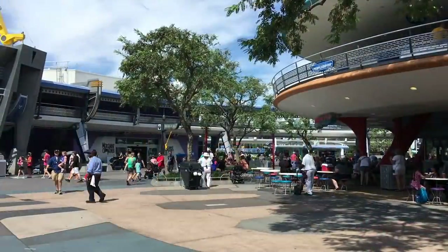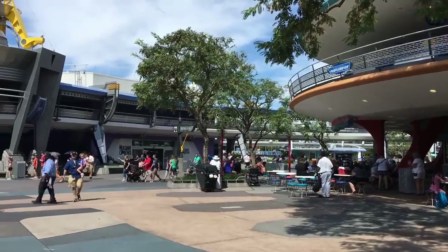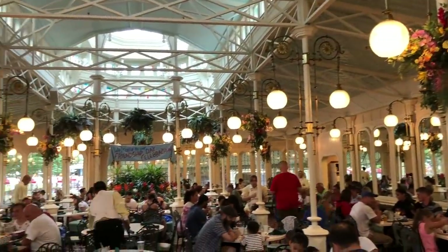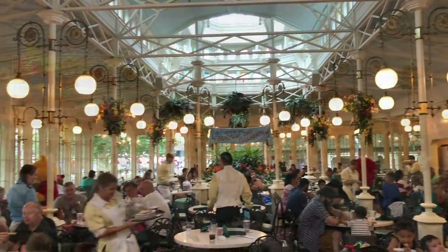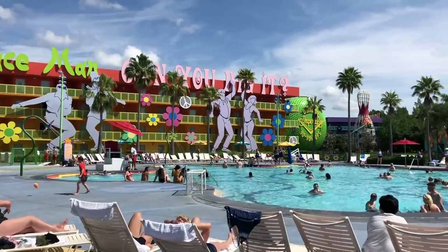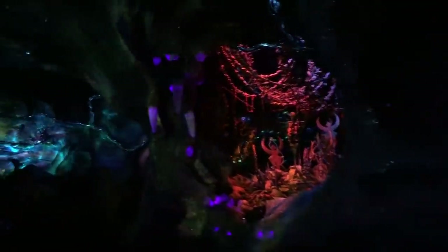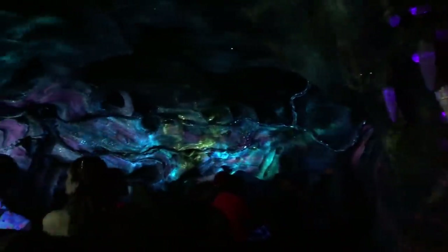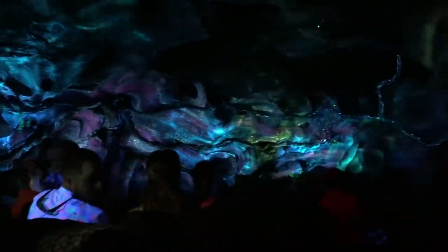Plan for some sort of rest period. You've ridden your must-dos, so work in where to take a breather — whether that's a table service meal in the park or an escape back to the hotel for a swim or a nap. It'll refresh everyone so they're ready for the fireworks that night. Even scheduling a slow-moving, long, dark, air-conditioned ride in the afternoon can be the rest you need to get back out there if you're really in it to win it and won't stop for food or swimming.